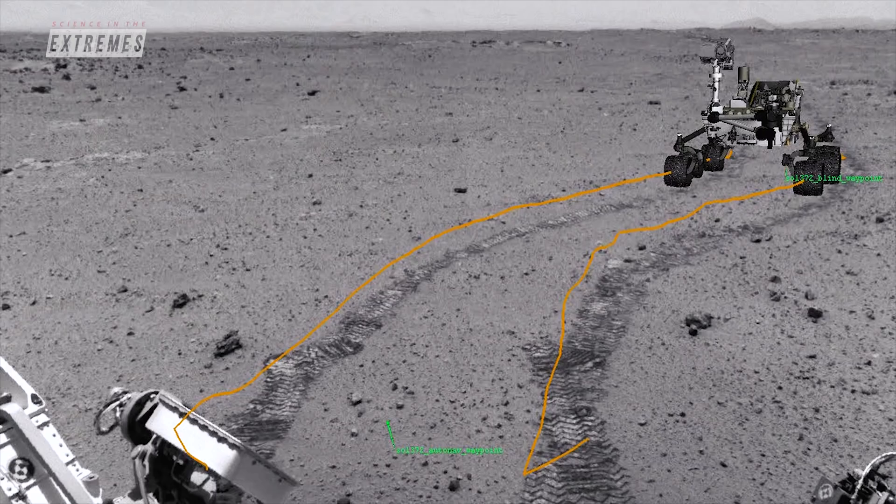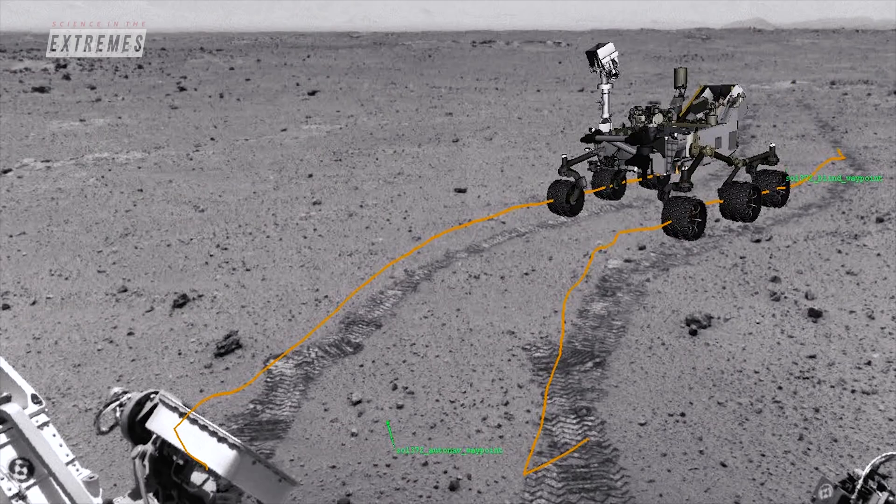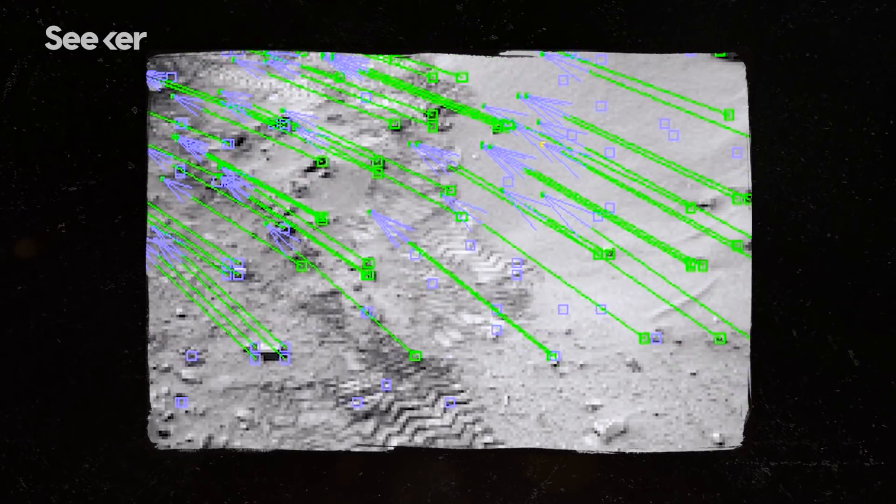Based on that, we developed the visual odometry technique, which allows us to use cameras to take an image, then take another image. And if the rover hasn't moved, we'd be able to see that the features have not moved between those images. For 2020, we wanted to drive even more precisely and needed to do visual odometry even faster. So we now have a dedicated computer for it, and this allows scientists to get into more challenging terrain.